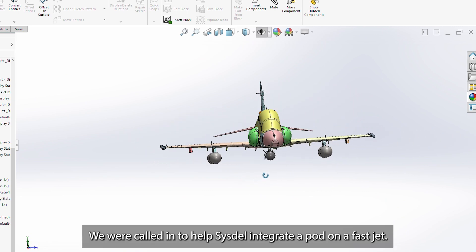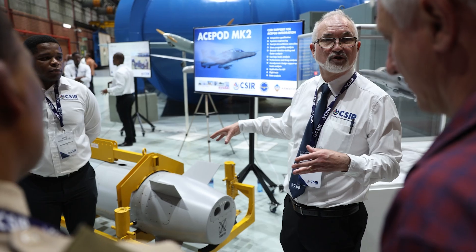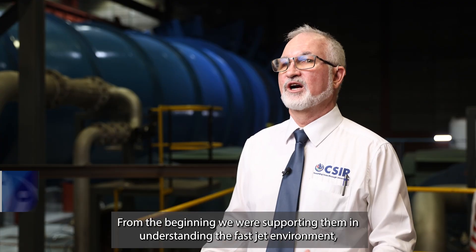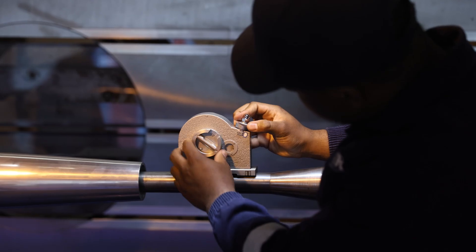We were brought in to help SISDEL integrate a pod on a fast jet — it's something they hadn't done before. From the beginning we were supporting them in understanding the fast jet environment, develop the specification, and integrate the store on the aircraft. There was some redesign that was required and we supported them with that.